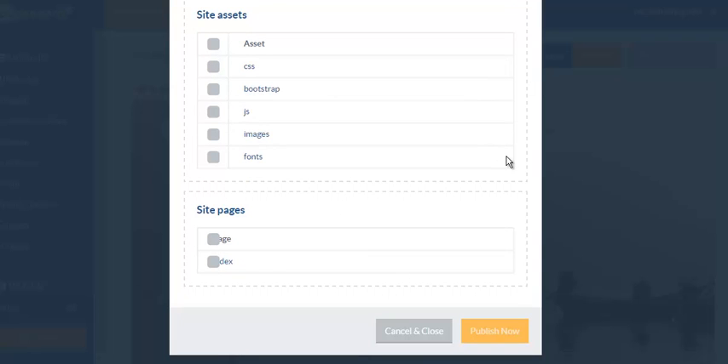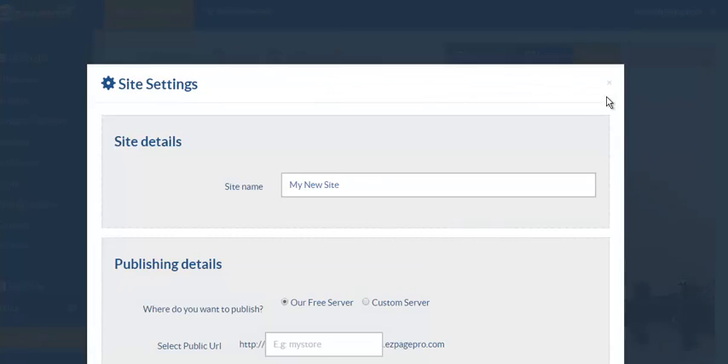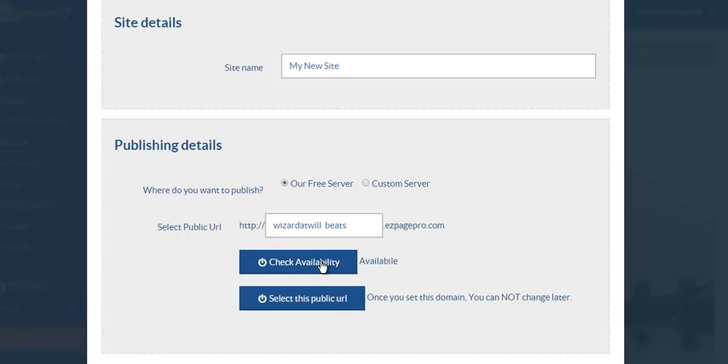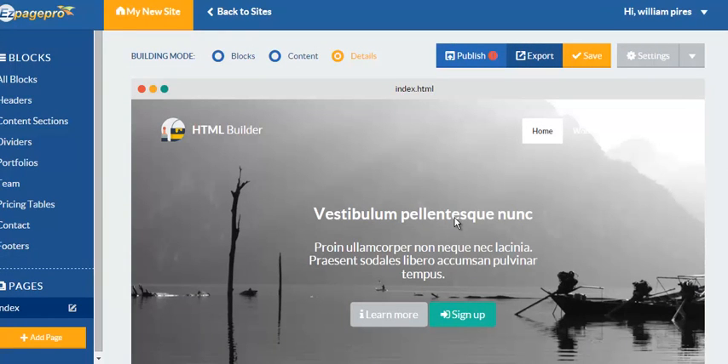I'm not gonna publish this because I'm just showing you for the sake of the video, but you can also set up your own server. Look — you've got your page name and right here you can actually name the server, like 'Wizard Wills Beats.' Check to see if it's available — it's available! Select it, and that's gonna be your domain right there, hosted on this server. It's just that crazy.